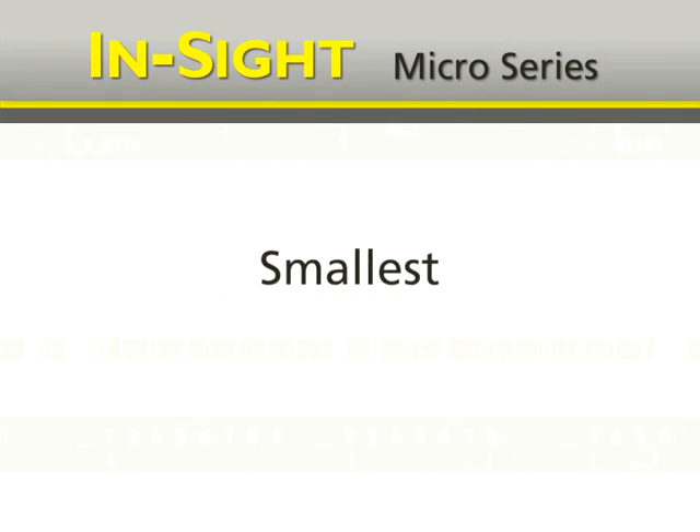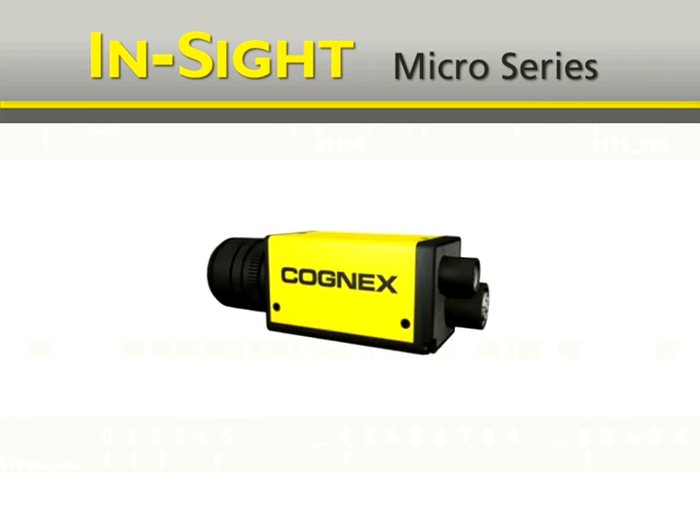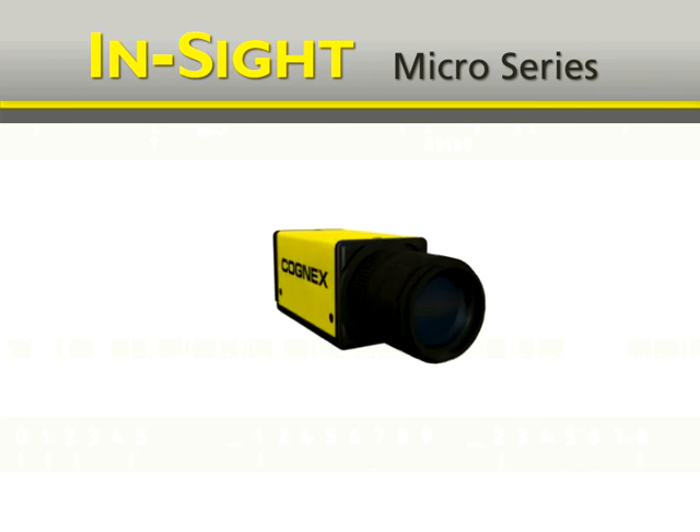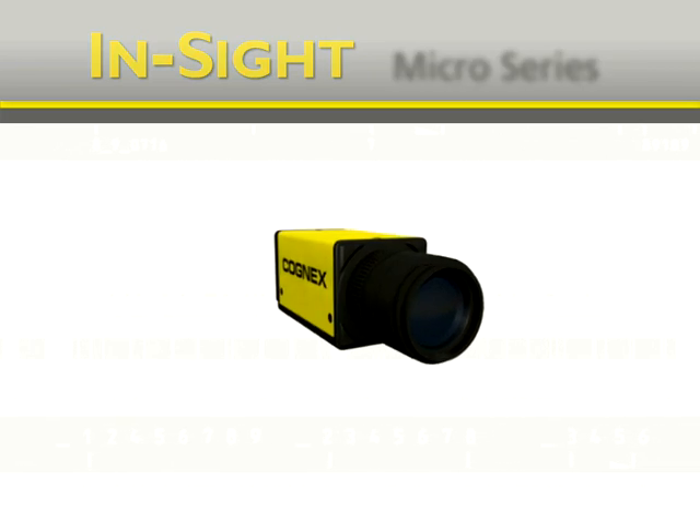Insight Micro from Cognex — it's the world's smallest, smartest, and easiest vision system. When it comes to building and deploying vision applications, it's not simply an improvement on the world's most powerful vision system, it's a revolutionary advancement in machine vision.